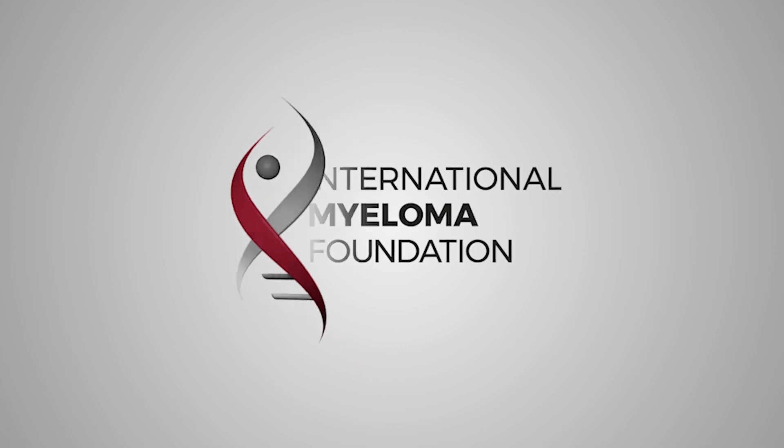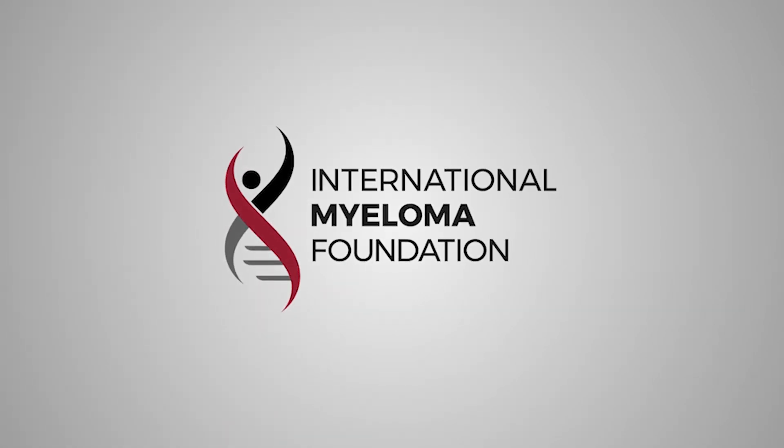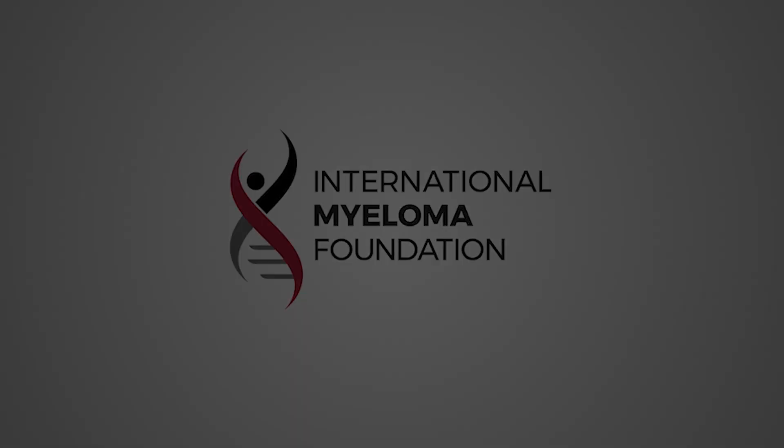For more information about multiple myeloma, or if you have personal questions related to your own or a loved one's diagnosis, please visit us at myeloma.org. We'll see you next time.